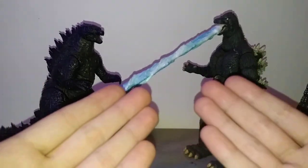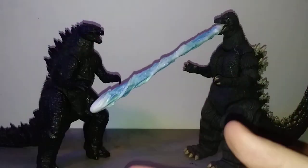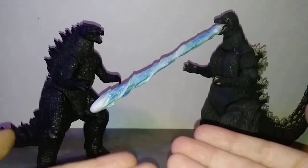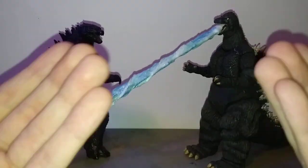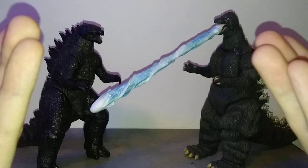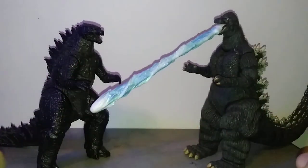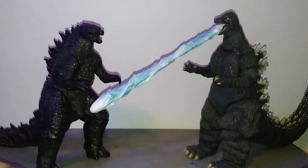Hello everyone, welcome back to another video. My name is Matthew, and today we are doing another edition of Collecting with Matthew, which, as the name suggests, I am giving you guys some advice, tips, and tricks about collecting your favorite kaiju figures, and maybe we'll learn something along the way.